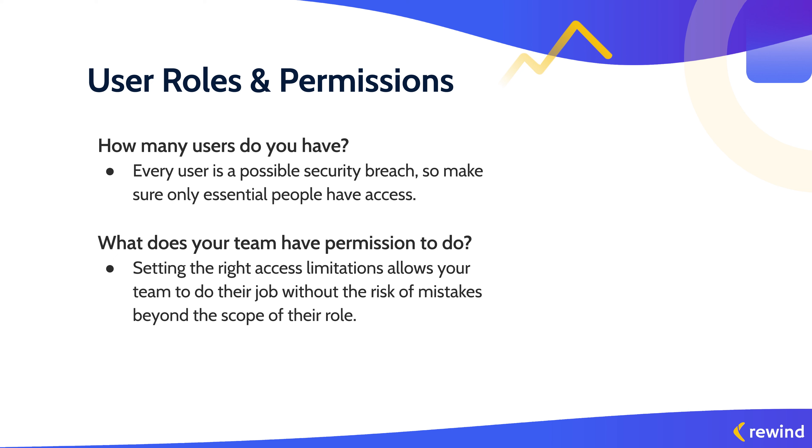Every user that has access to your online store has the power to affect your business, so it's important to make sure that only the essential people have access. And that extends to current employees and team members. Even the best people make mistakes — we're human. Sometimes we accidentally delete products or change the wrong photo on a listing. It's best for everyone when your user permissions match your team's job description, so they are only able to make mistakes that fit within the responsibilities of their role.